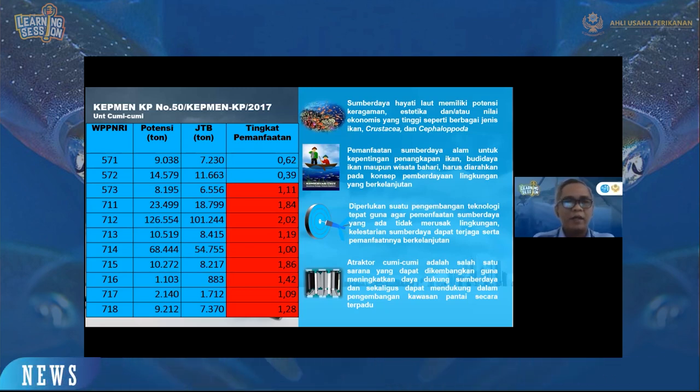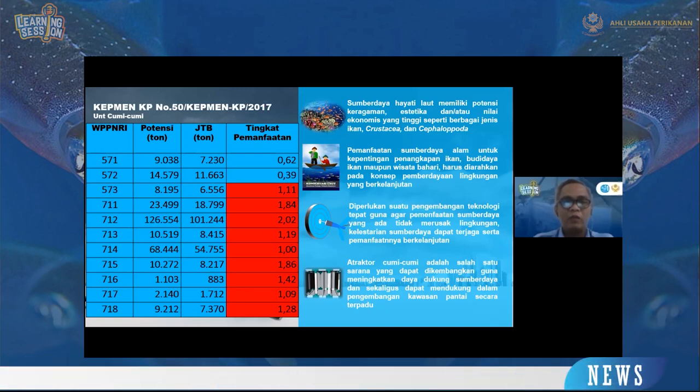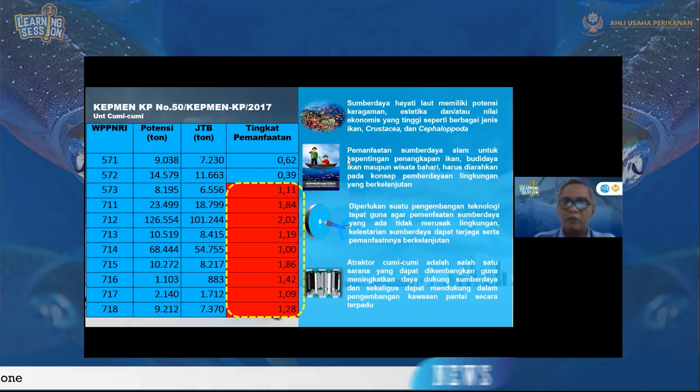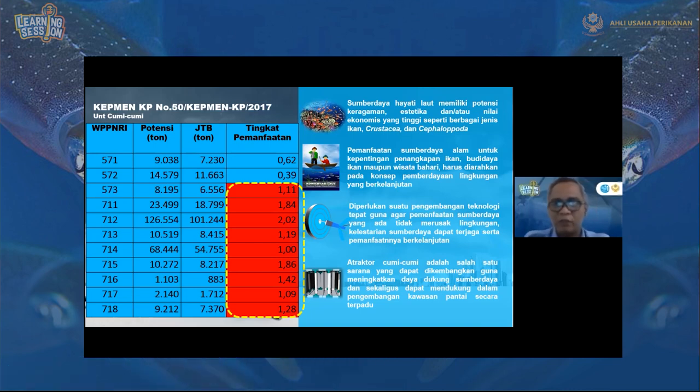Berdasarkan Kepmen Nomor 50, KP tahun 2017, dari 11 WPP, 9 WPP sudah full exploitation atau sudah sangat mengkhawatirkan. Hanya 2 WPP yang belum, yaitu WPP 571 dan 572. Sehingga diperlukan pengembangan teknologi tepat guna agar pemanfaatan sumber daya yang ada tidak merusak lingkungan dan dapat menjaga serta mendukung keberlanjutannya.